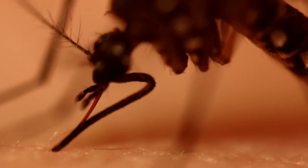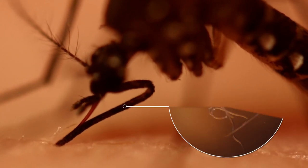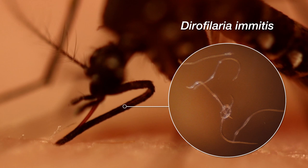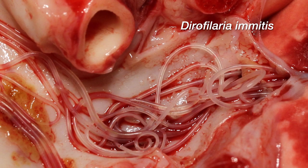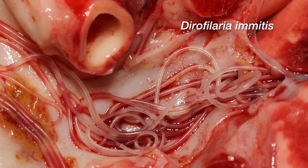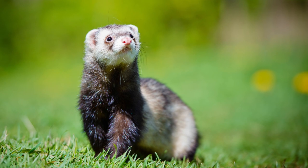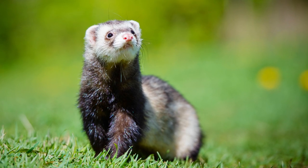Heartworm disease develops when a dog or cat is bitten by a mosquito carrying microscopic larvae of a parasite called Dirofilaria immitis. These worms, which can grow to 6 to 12 inches in length, live in the blood vessels of the lungs and heart in both dogs and cats. Pet ferrets are also very susceptible to this dangerous infection.